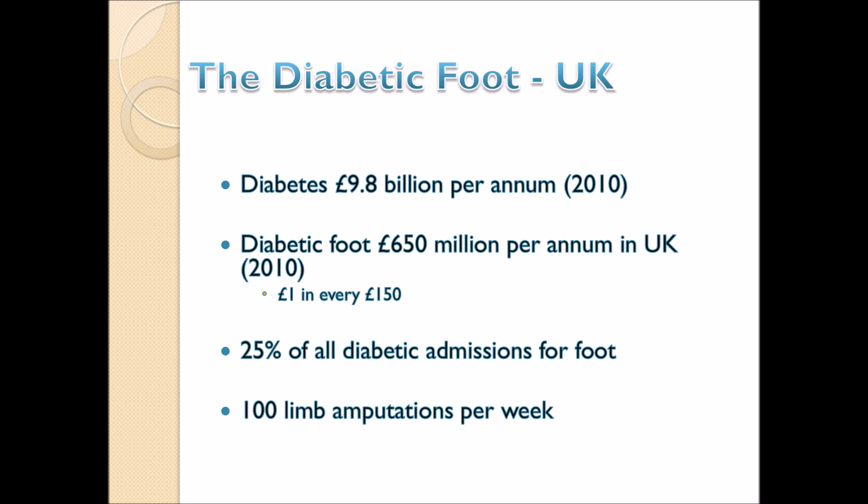The cost of care of diabetes is really quite substantial. Diabetes care in general in the United Kingdom costs about 10 billion pounds per year, of which about 650 million pounds is spent on care of the diabetic foot — that is one pound in every 150 pounds of the total NHS budget. This is partly because 25% of all diabetic admissions are for foot disease, and there are about 100 limb amputations per week in the United Kingdom resultant on diabetic foot disease.